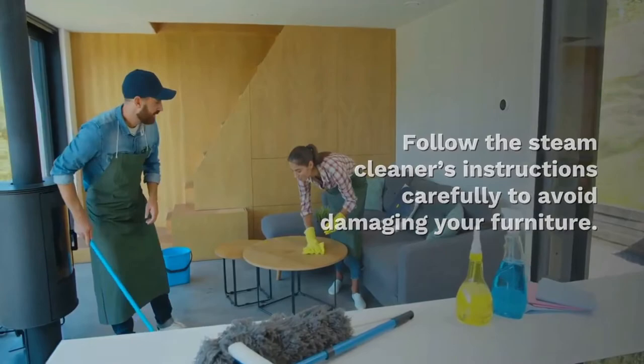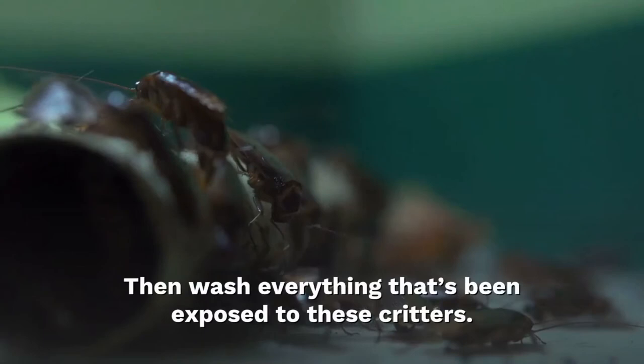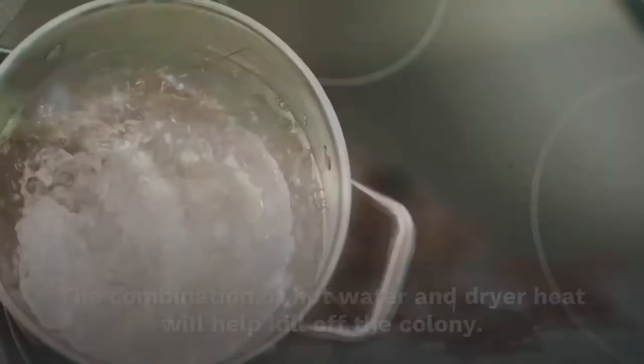Washing all clothes and bedding: check your labels to make sure the fabrics can tolerate hot water and tumble drying, then wash everything that has been exposed to bed bugs. The combination of hot water and dry heat will help to kill off the colony.